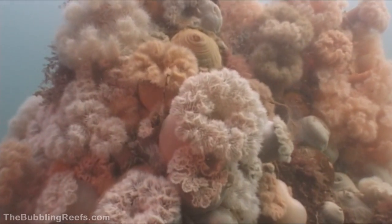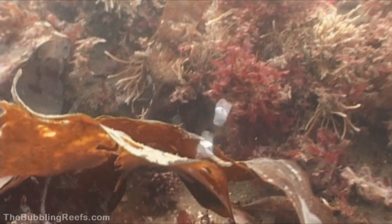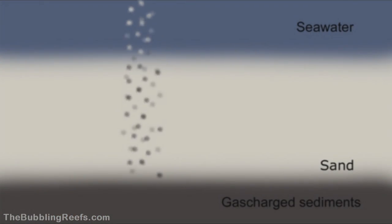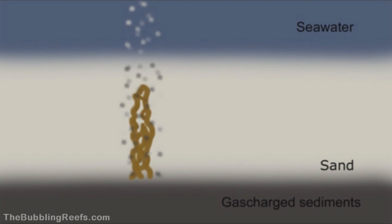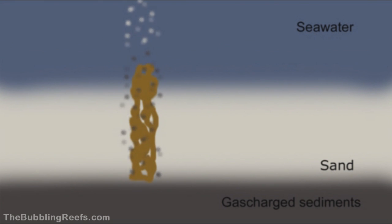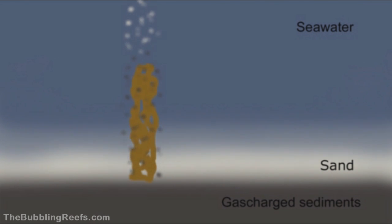One starts quickly to wonder: how are the pillars built? Well, the seeping methane gas holds the secret. Down in the underground, an old forest is decomposing, and that creates the methane gas. As the gas makes its way to the surface, a chemical reaction occurs which glues the sand together and forms carbonate cemented sandstone structures. Then through time, changes in sea currents have exposed the rocks by subsequent erosion of the surrounding unconsolidated sediment. And the result is the fantastic structures we are now able to see at the bubbling reefs.